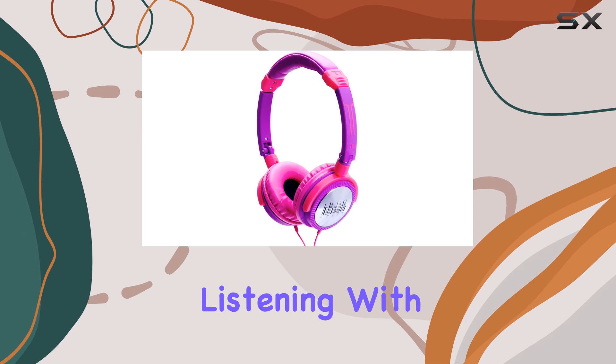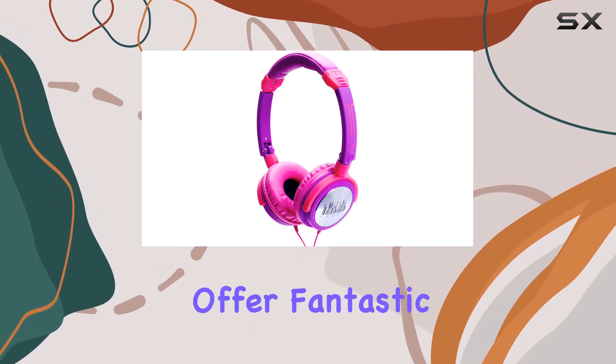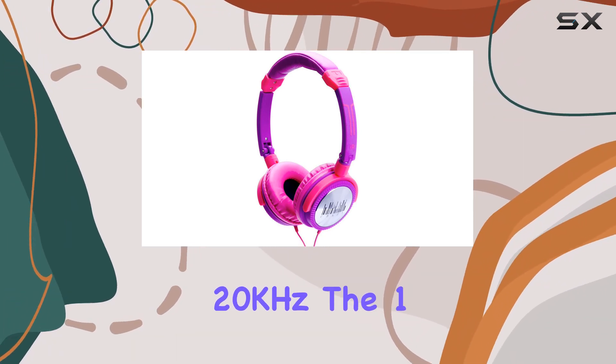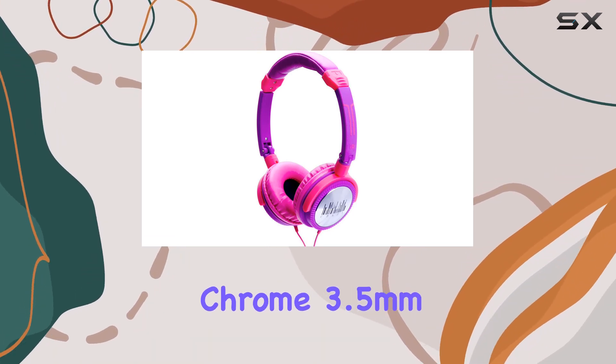With a 44mm neodymium driver unit, these headphones offer fantastic sound quality, delivering a frequency response from 15Hz to 20kHz. The 1.5m PVC cable with a gold chrome 3.5mm plug gives you plenty of room to move without compromising on connectivity.